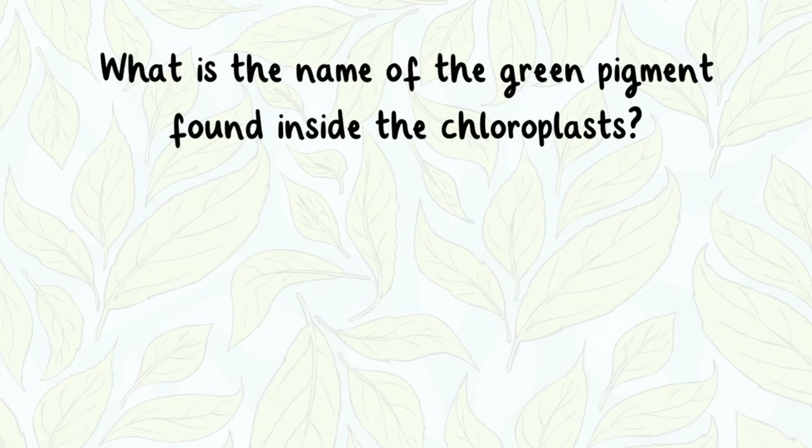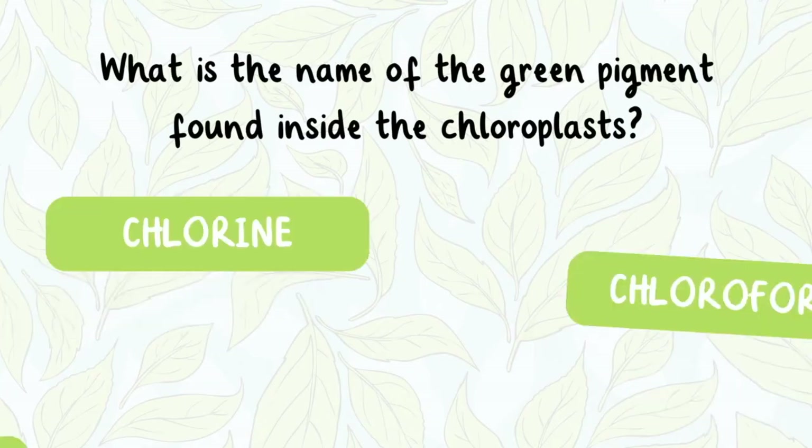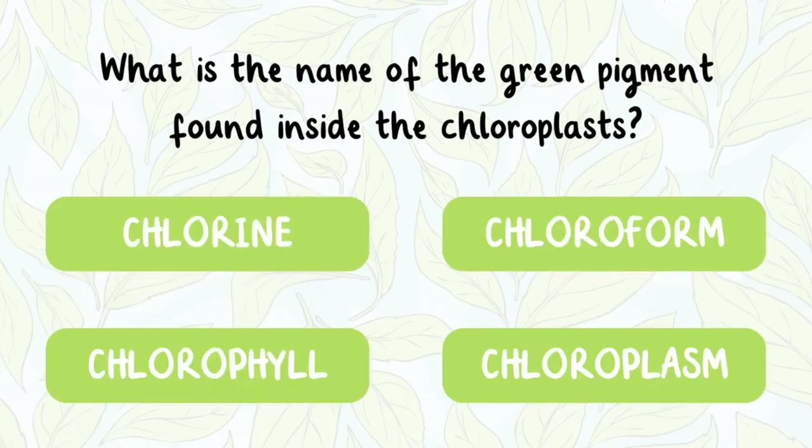What is the name of the green pigment found inside the chloroplasts? Chlorine, chloroform, chlorophyll, or chloroplasm?